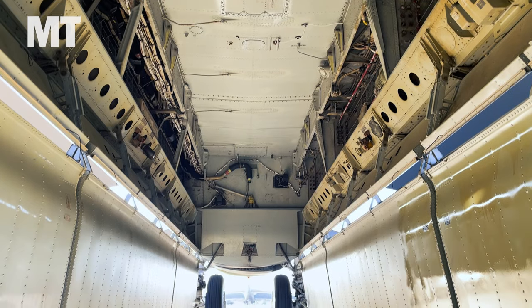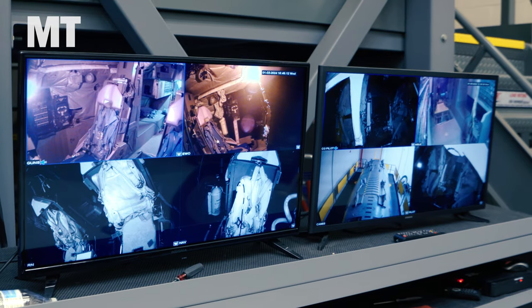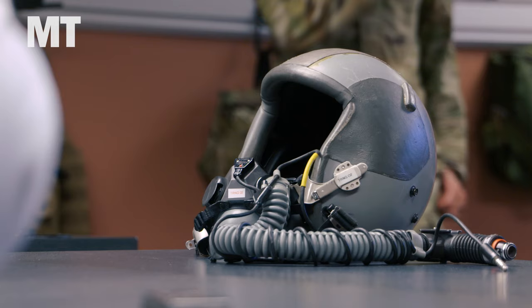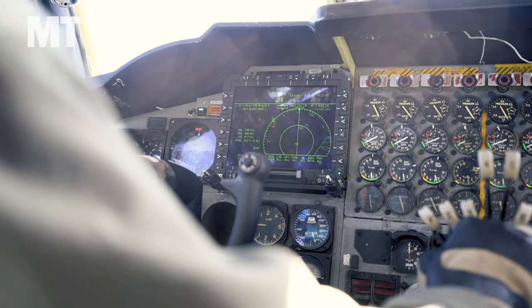The B-52 Stratofortress is one of the military's oldest and most iconic planes. It's already spent more than 60 years in the air, and the Air Force plans to keep these bombers flying for decades more, perhaps until they're almost 100 years old.